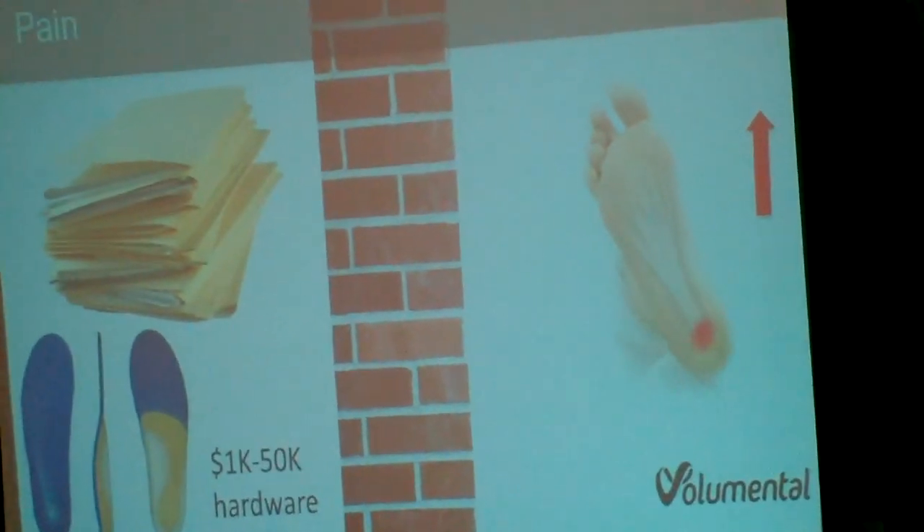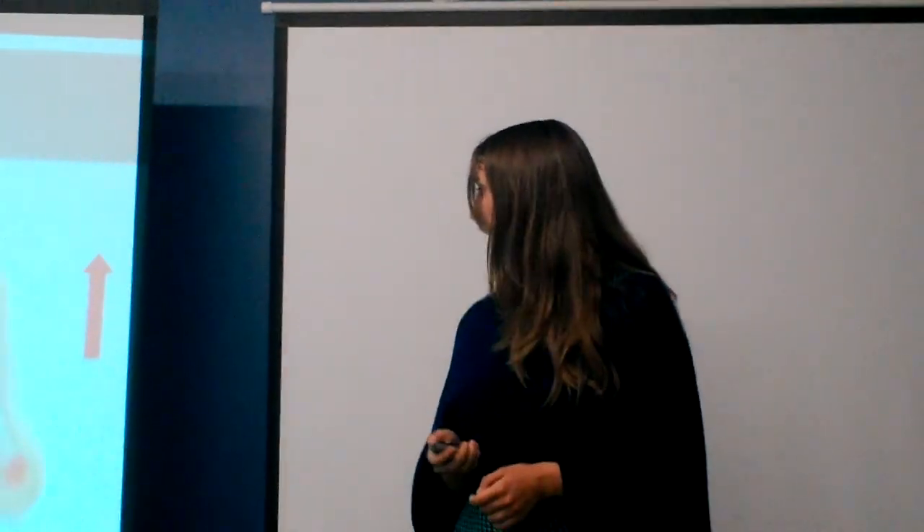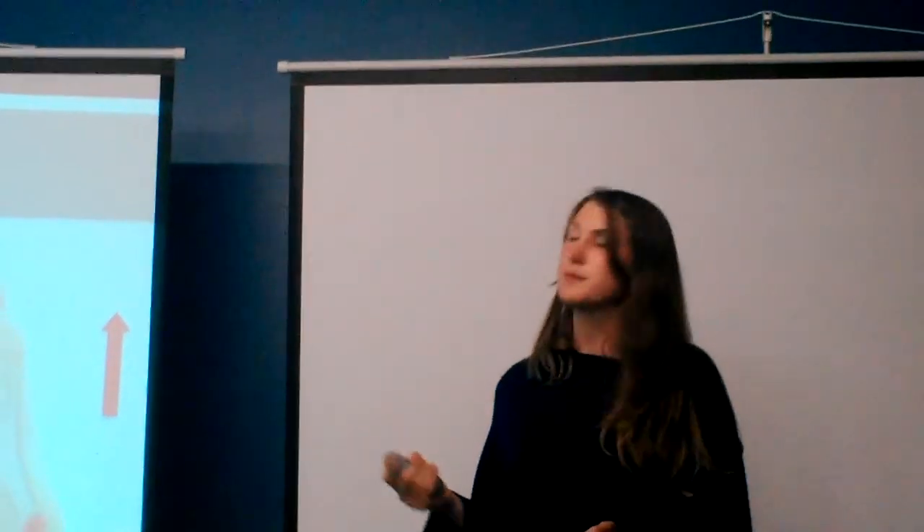So what's the barrier here? The barrier is that the 3D scanning machines right now are really expensive. There are also analog methods, but all of these require a lot of skill, a lot of time, or really expensive hardware. So it's really hard to treat these patients who've got, for example, heel pain.